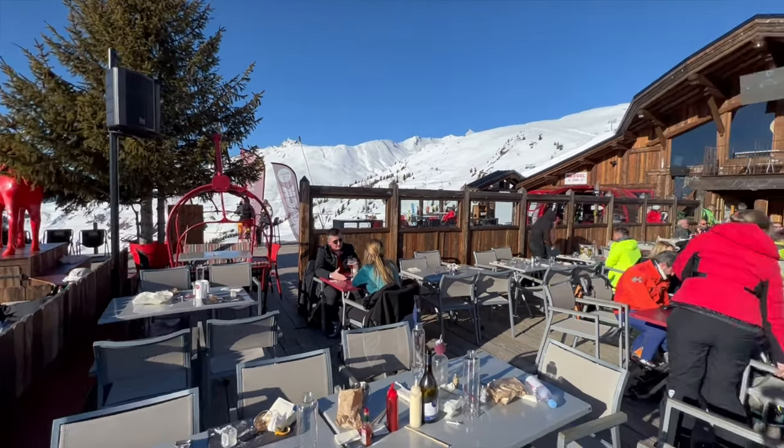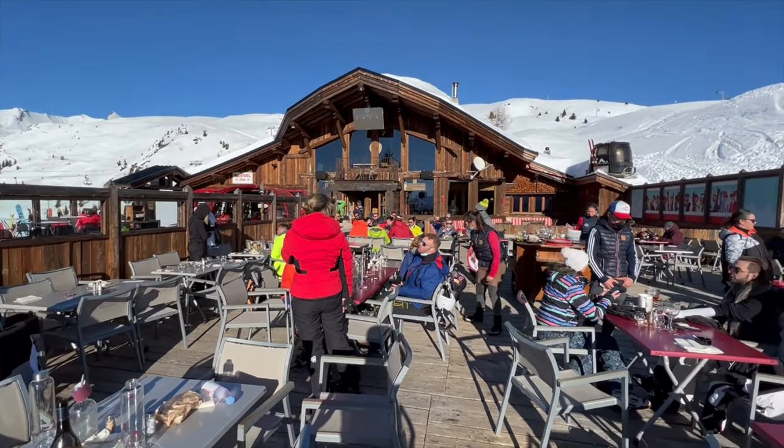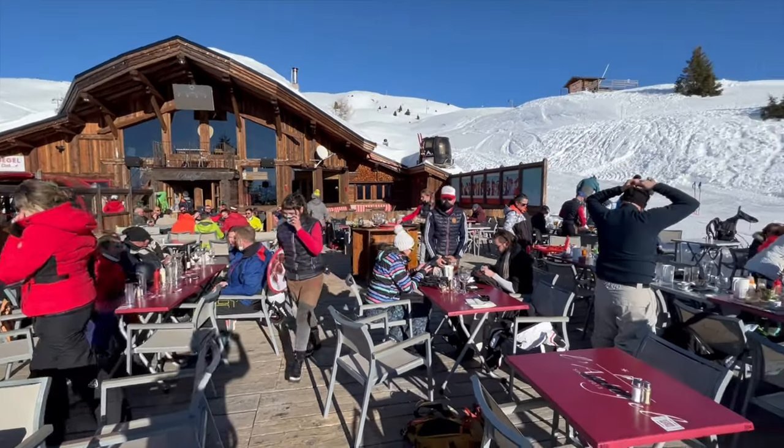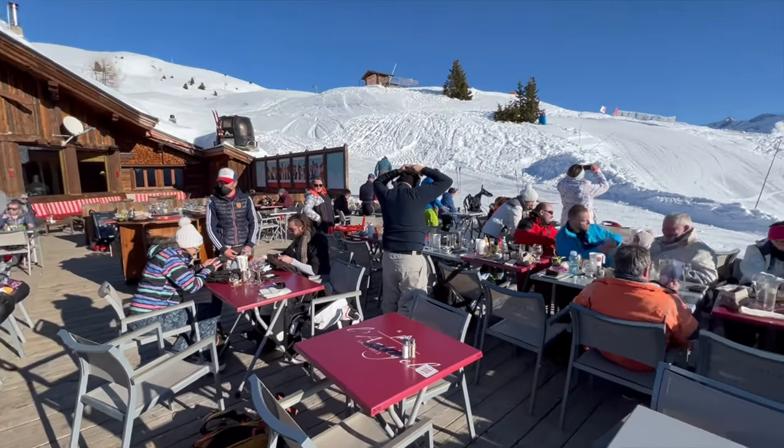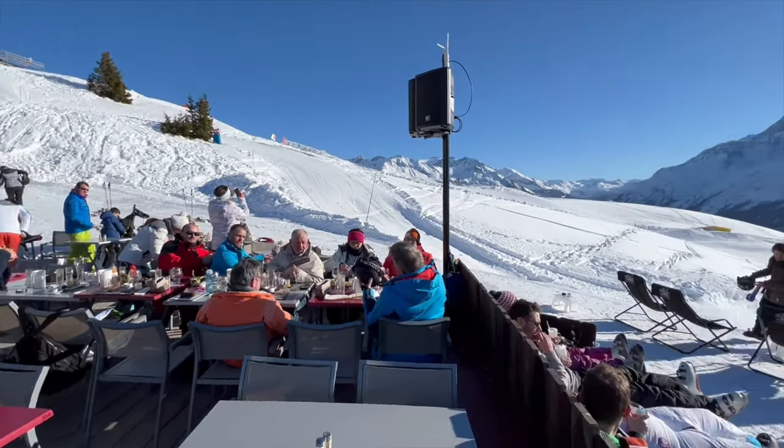L'Antigelle restaurant in La Rosière is definitely the best on-mountain restaurant by far. I highly recommend coming here at least once during your stay in La Rosière. It has a big, large, wide sunny terrace with stunning views of the valley and the mountains.